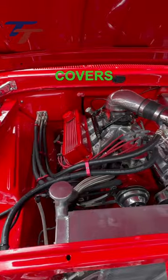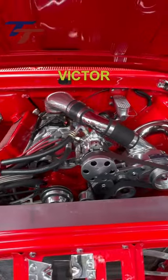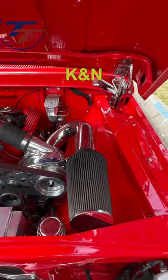In the bay, the block heads, pump, and valve covers are all paint matched. It has an Edelbrock Victor 427 intake and a ProCharger with a K&N filter.